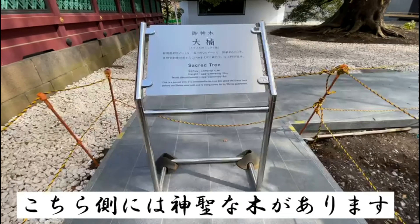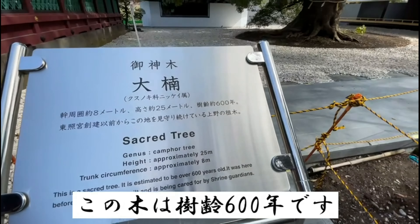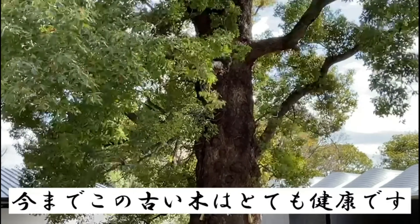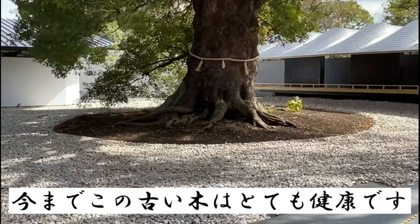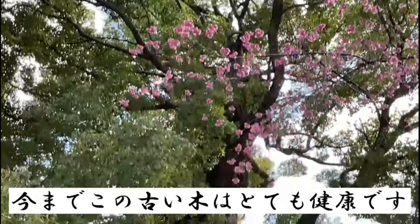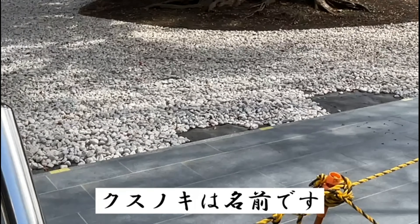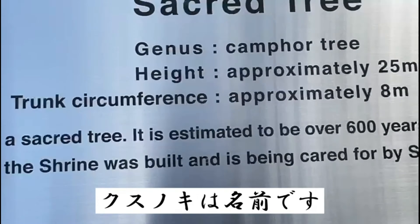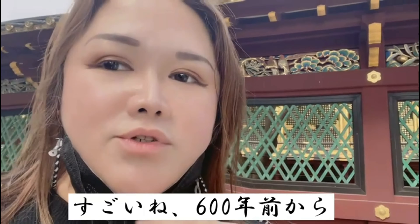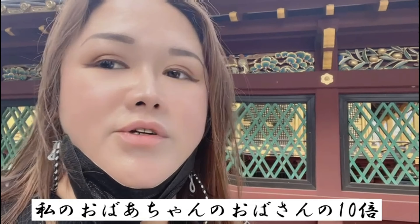This is what they call the sacred tree. This tree is the oldest tree in Ueno Park — it is 600 years old and continues to be strengthened by time. It is carefully preserved because it has stood here in Ueno Park for so long. This tree is called a camphor tree. Its height is 25 meters and its girth is approximately 38. Amazing — in 600 years, how many generations have come and gone! 600 years — oh my god, that is incredible.